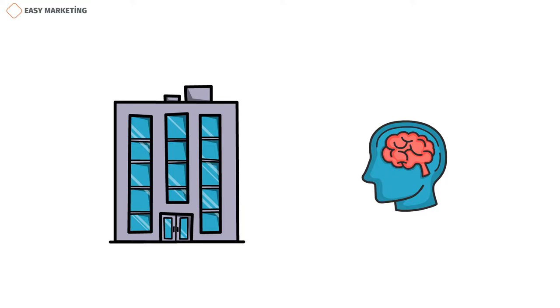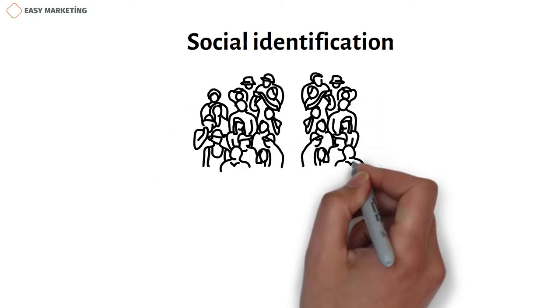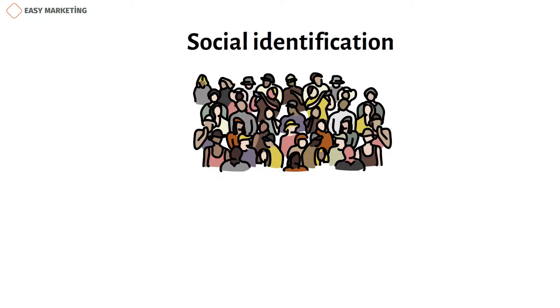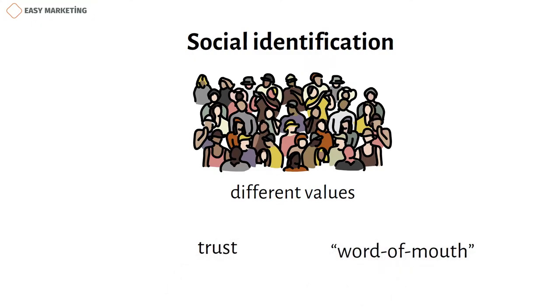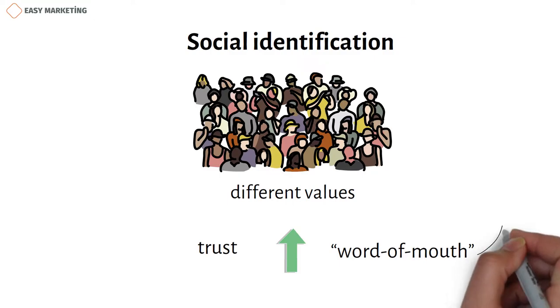One of the factors that increases brand loyalty is social identification. Social identification is a sense of belonging to any group that we humans have. This feeling causes us to have different values. For this reason, companies show in their advertisements that they share common values with you, instilling in you the feeling that you belong to their group. This type of relationship between the company and the buyer also increases trust and word-of-mouth advertising — meaning that people like the product and recommend it to others.